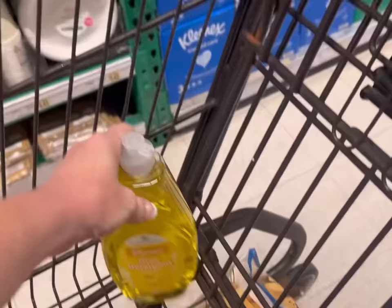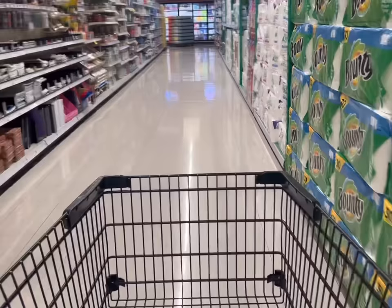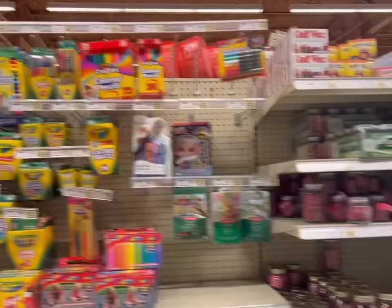Got to get dish soap. Somebody asked me why I buy dish soap if we use paper plates - we wash pots and pans and stuff too. I got to get more Dixie cups for the kids' vitamins and medicines.